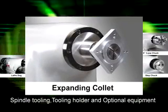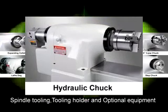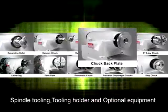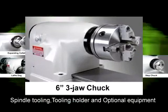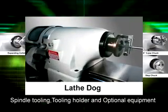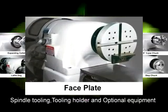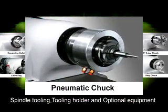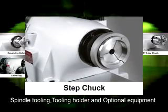Expanding collet, vacuum chuck, hydraulic chuck, chuck back plate, 6-inch 3-jaw chuck, lathe dog, face plate, pneumatic chuck, precision diaphragm chuck, step chuck.